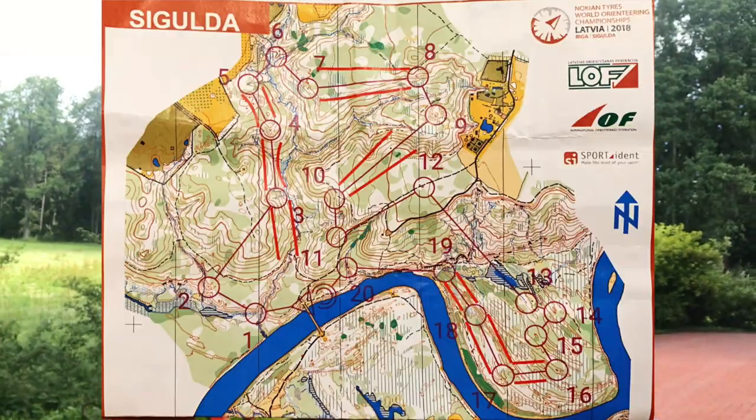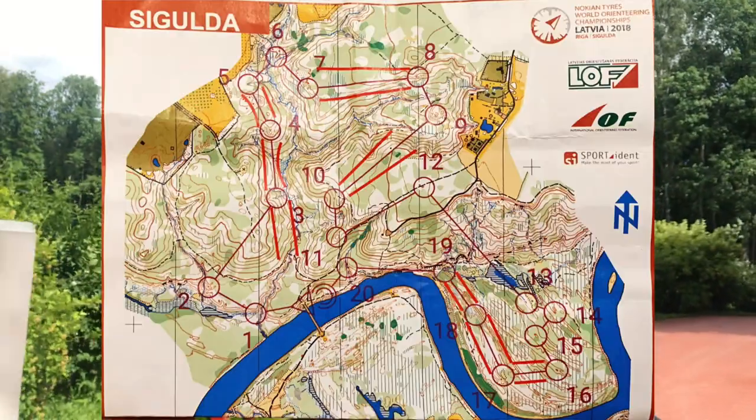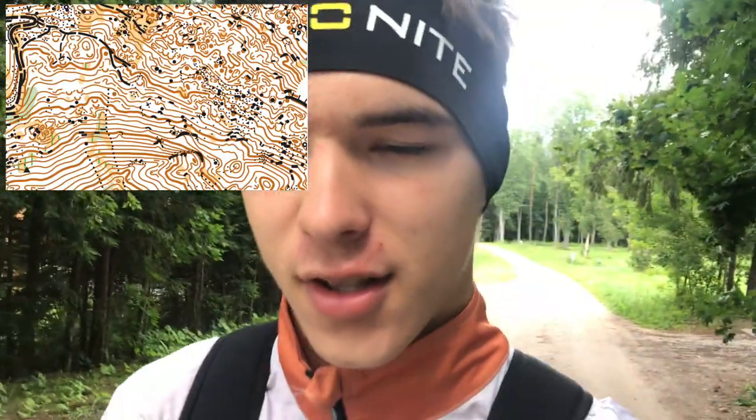Welcome to another video. Today I'm going on a long run, and in the middle of it I'll do an orienteering course that my dad made a couple days ago. I'll take you along and show you how I orienteer. This is actually one of my training runs for OO Cup, which is happening in about two weeks in Slovenia — the terrain is going to be insane there.